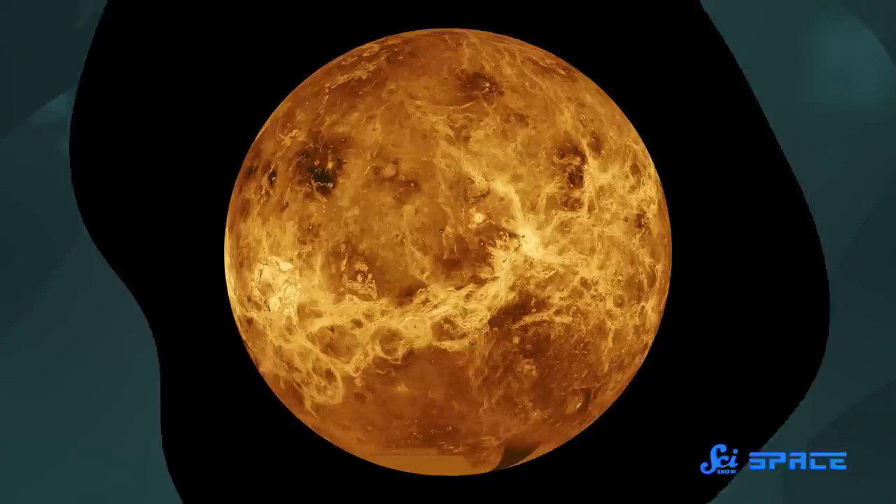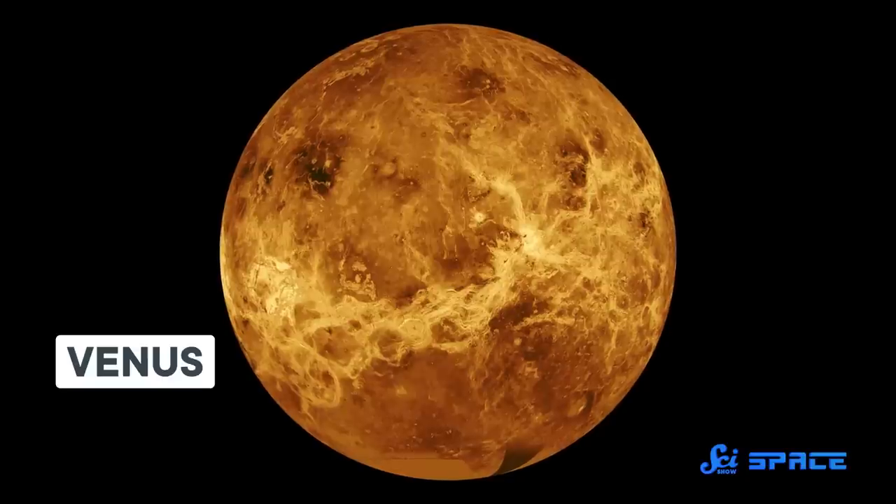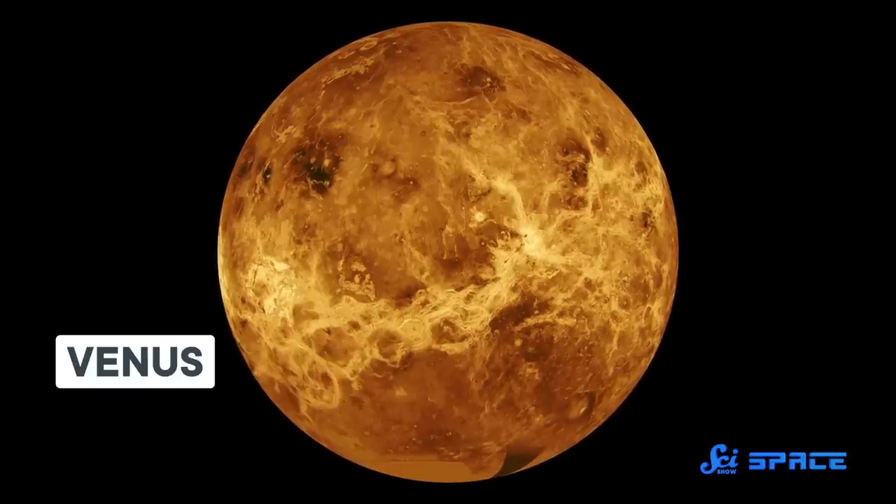Io isn't the only world that gets to have a bunch of volcanic activity without plate tectonics — Venus does as well, and its surface is covered in volcanic features that scientists cannot fully explain. Here's what we know from the Magellan mission, and what is still a mystery on that front.